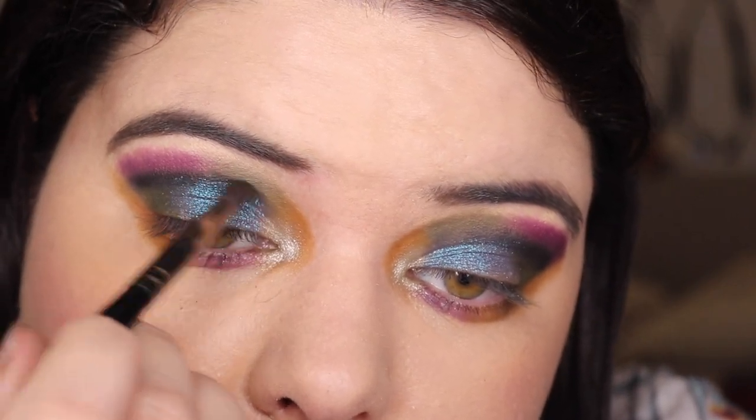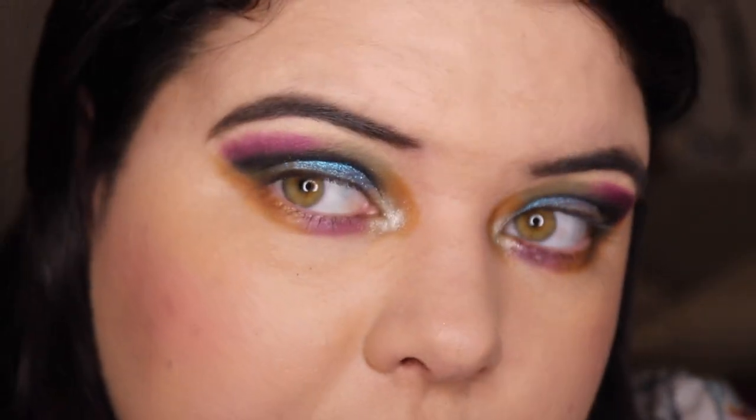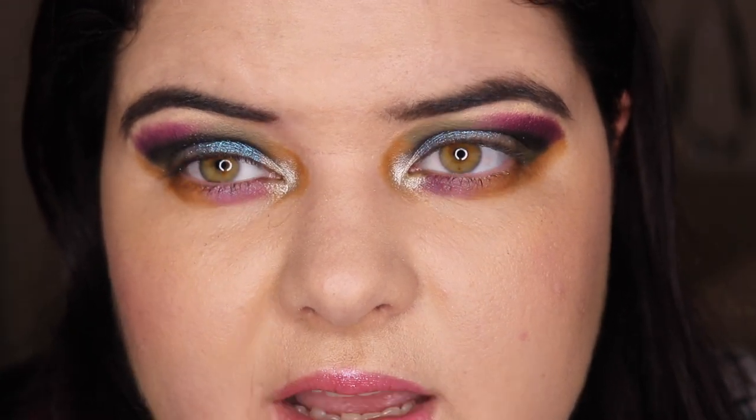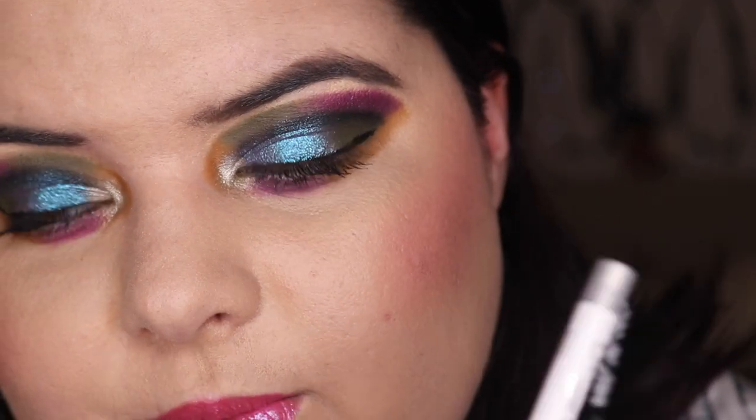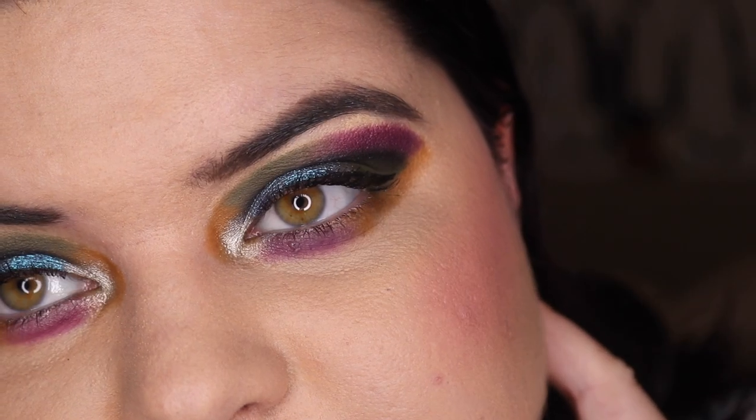I'm going to grab a bit more of that black and go over the top here to bring these two colors together. Then I'm going to do my mascara and liner and I'll return. I'm back — I had a small accident and stabbed myself in the eye so I had to fix that side up. I also put my blush on. We've got the Benefit Bad Girl Bang mascara, the NYX Epic Liner, and ColourPop Kicker on the waterline — Annette made me buy it.